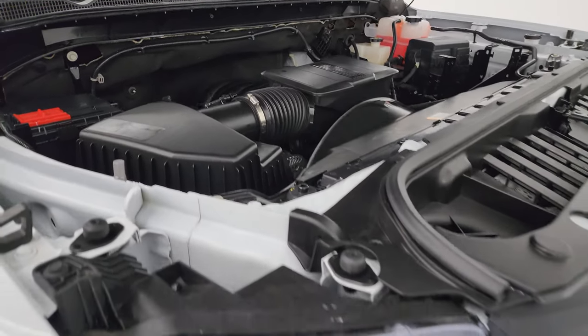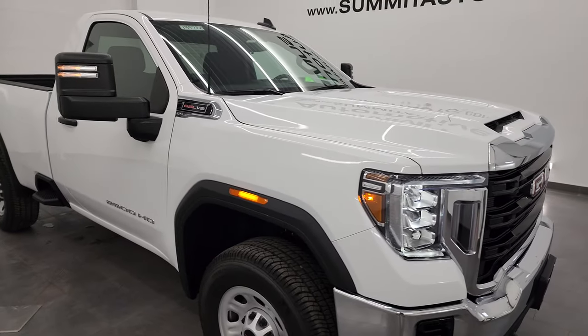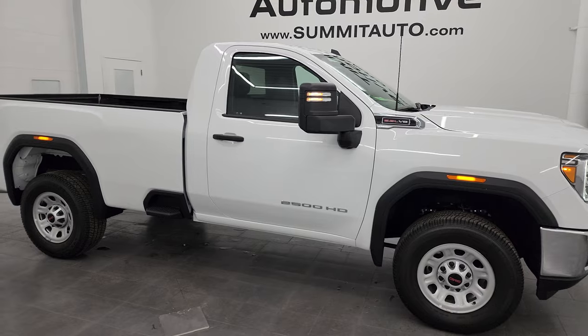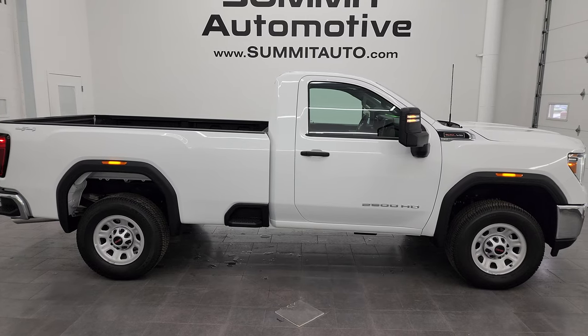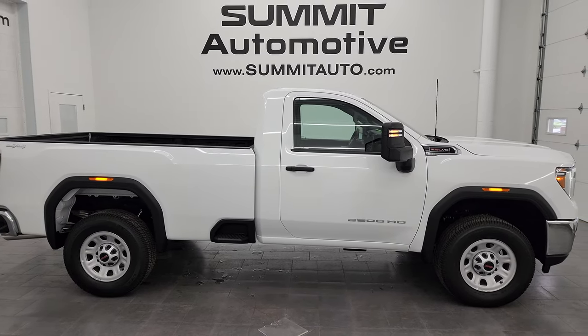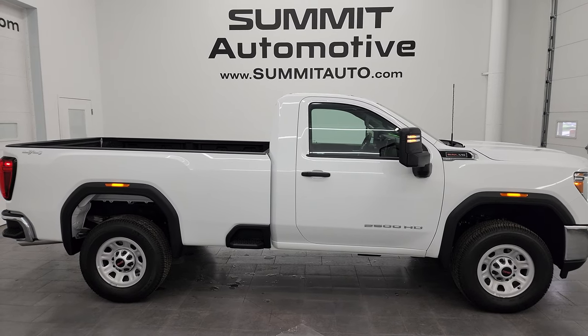I would highly recommend this truck from a quality and condition standpoint. I would sell this one anywhere to anyone — family members, ship it back to California, Texas, Florida, New York, wherever. Whoever is going to get this truck is going to be very happy because it is like new. I didn't see a single dent on it. To see more pictures of this truck or any of our other 550 new and used cars, trucks, and SUVs, head to our website.